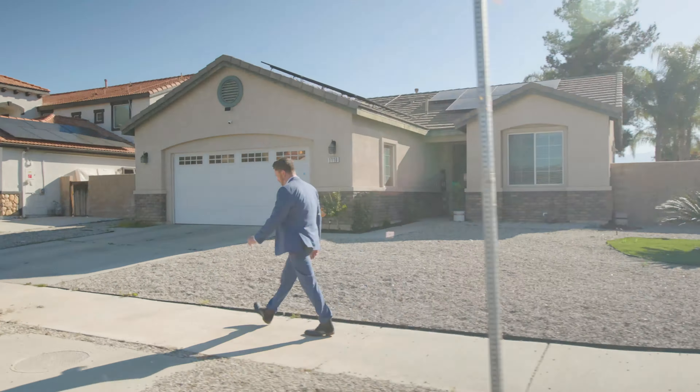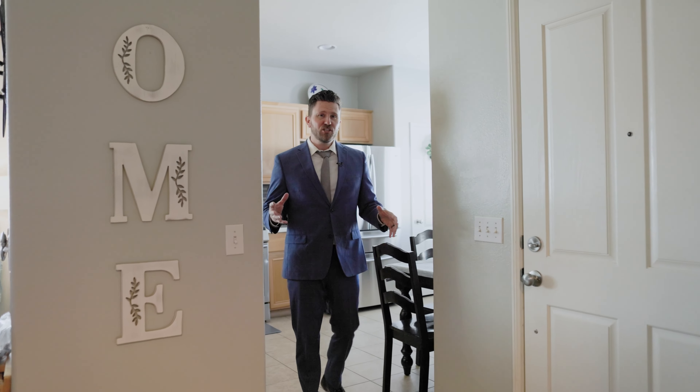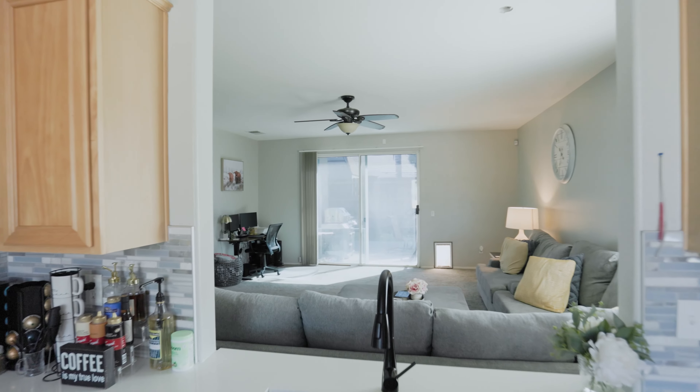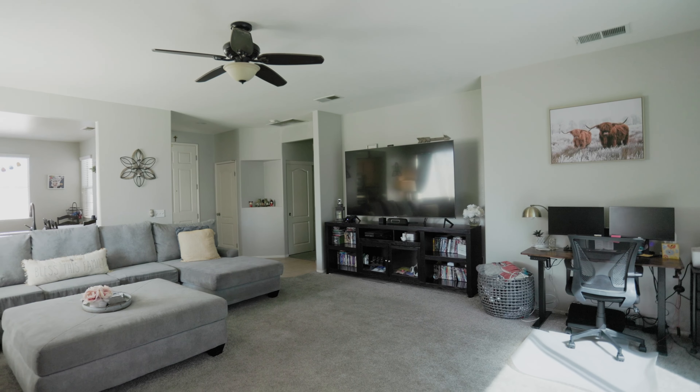Let's go check out your home. Just off the entrance, you'll find the kitchen. The kitchen has quartz countertops, it's got this beautiful backsplash, and then it has this great window overlooking the living room.